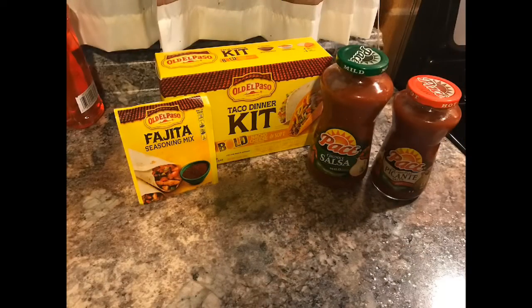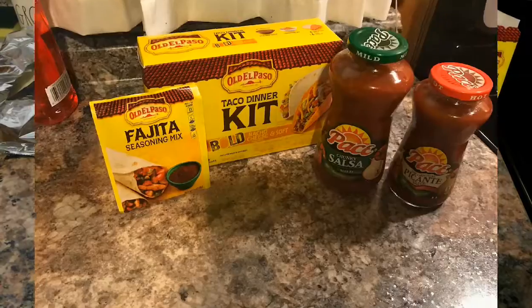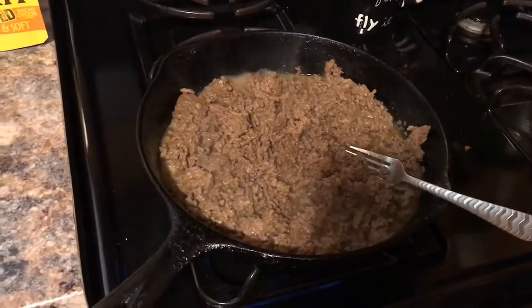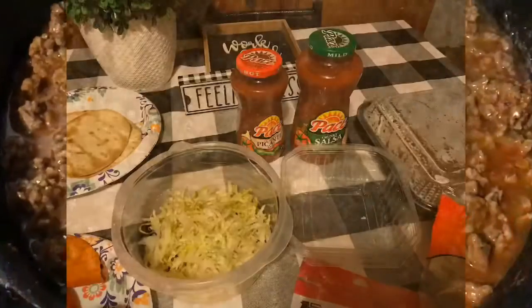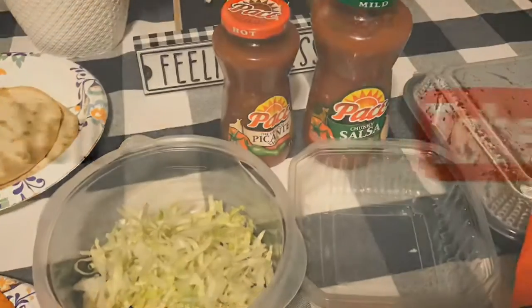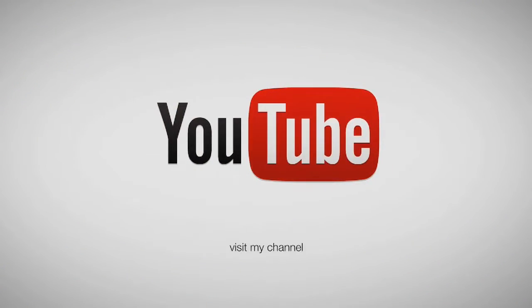The votes are in and it looks like at the Jeanette house tonight we're having tacos! Thanks for watching this video. Make sure to give this video a thumbs up, stay safe during this time, and spend time loving your family. Thanks for watching — take care, God bless you.